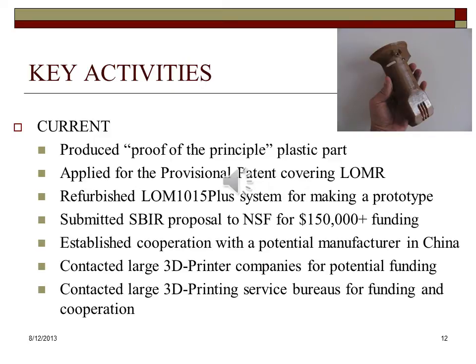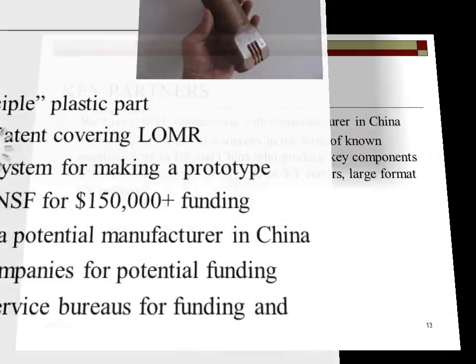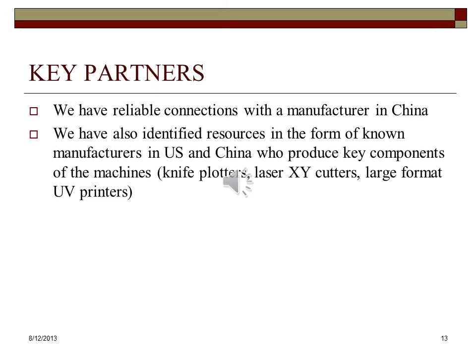The founder has contacted large 3D printer companies and service bureaus for potential funding and cooperation. Cubic Technologies has reliable connections with a manufacturer in China, which may be asked to inexpensively manufacture our products. We have also identified resources in the form of known manufacturers in the US and China who produce key components of the envisioned machine. They include scanning and knife cutting plotters, laser cutters, and large-format UV printers.